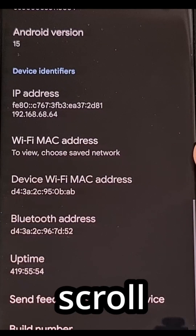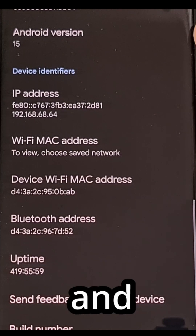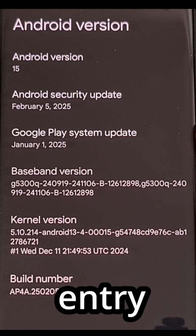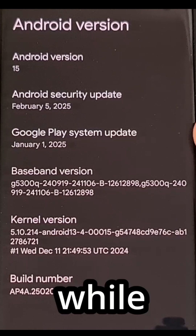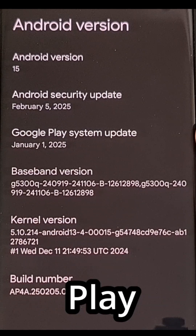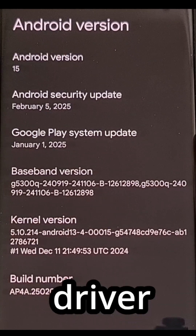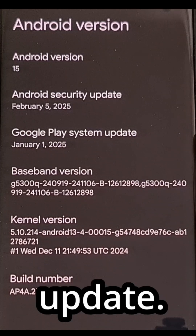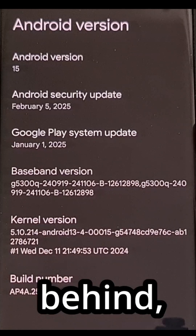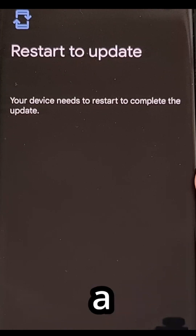Then scroll through this page until you find the Android version entry and tap on that. You will have another entry for Google Play system update, which also gives you the details of the latest Google Play system update that you have installed. You can see here that my daily driver is still on the January 2025 update. So if you are behind, you're going to want to tap on this and then let the phone check for a new update.